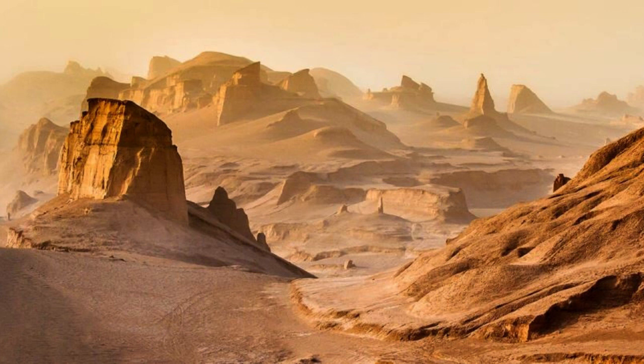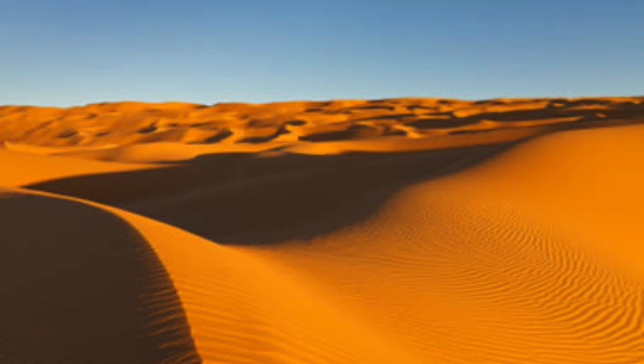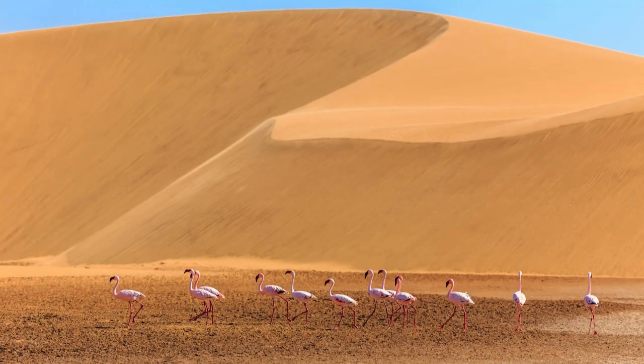In conclusion, the Lut Desert is a captivating and unforgiving landscape that offers a glimpse into the Earth's extreme natural forces and the resilience of life in the most hostile conditions. Its soaring temperatures, towering sand dunes, and surreal geological formations make it a destination for intrepid travelers and a testament to the enduring power of nature's artistry.